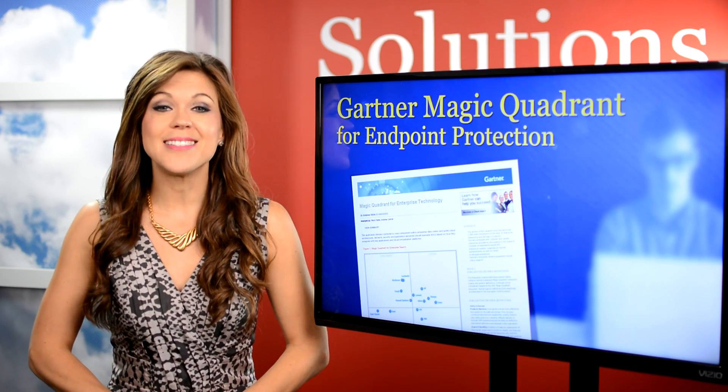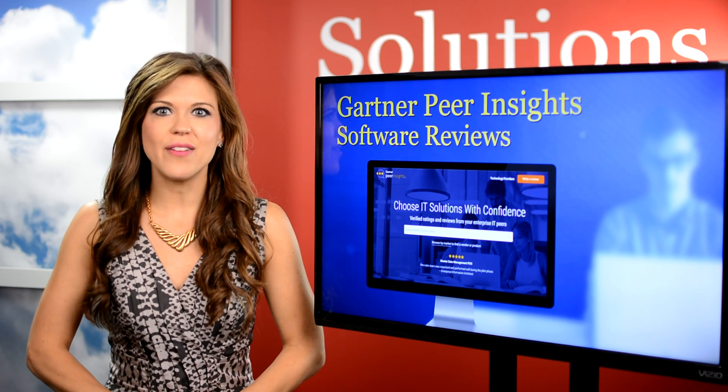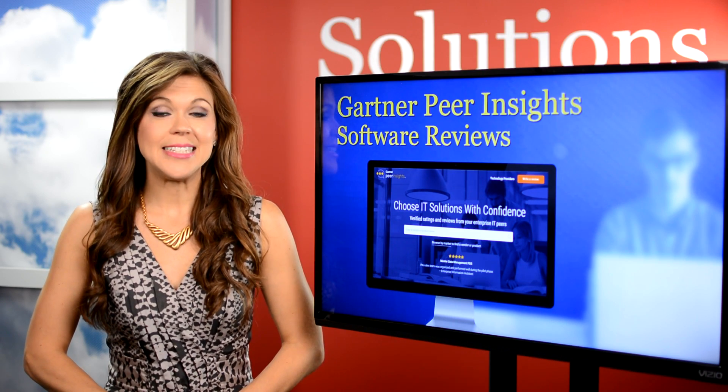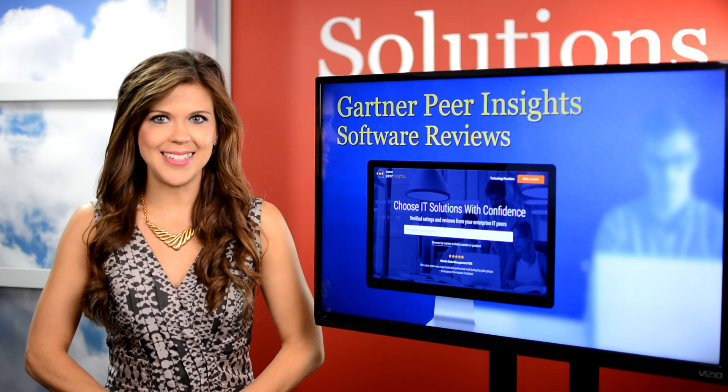Gartner's Peer Insights also made the list. It's the tech giant's crowd-sourced review site of their own, and their site dedicated to endpoint protection platforms features 46 reviews on 19 vendors.